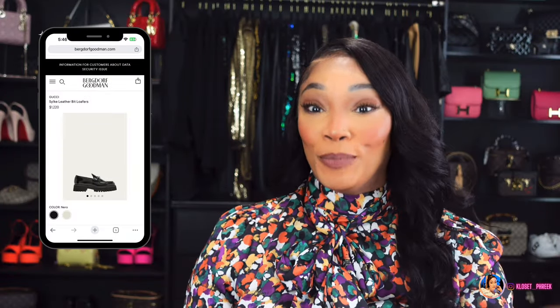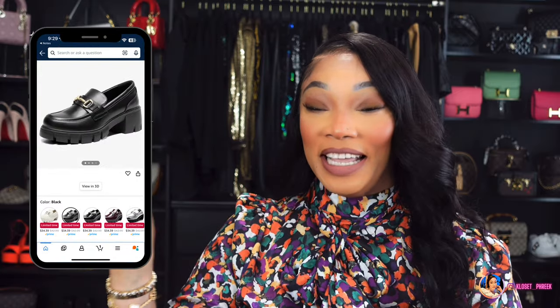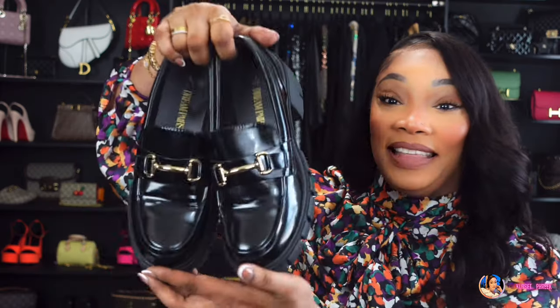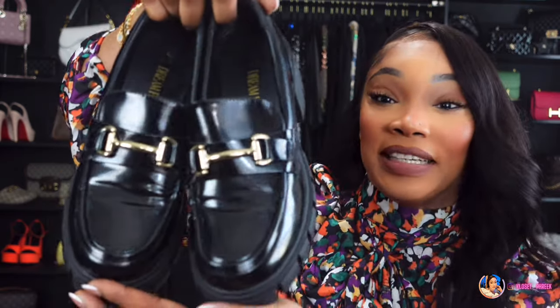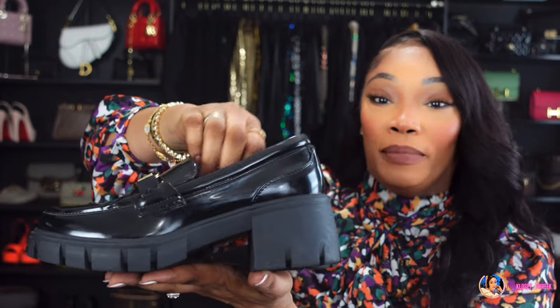The second pair was inspired by the Gucci Hudson platform loafers — I'm a loafer girl, I love loafers! When I saw these I thought, oh my god, these are so similar to the Gucci loafers. Those will run you about $1,250 on Gucci. Dream Pairs has a version on Amazon, and as you can see they really imitate the Gucci platform loafers.